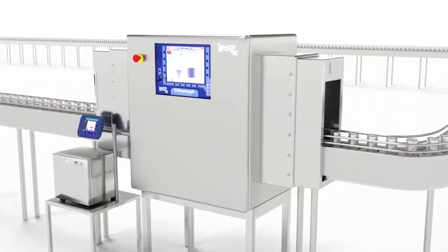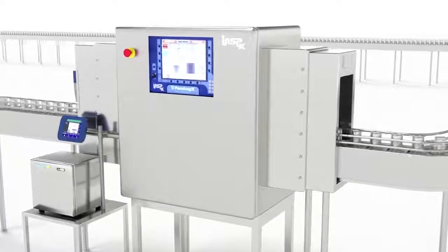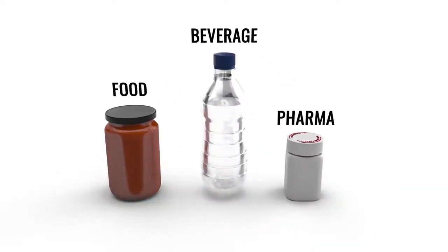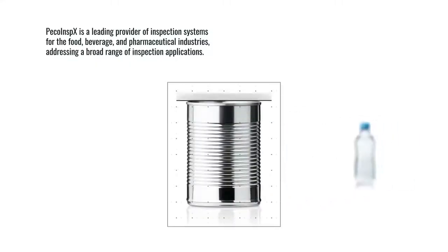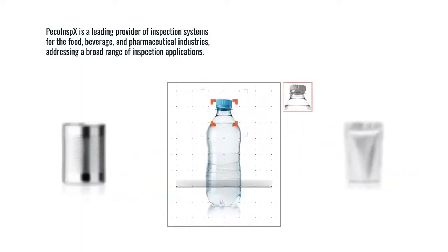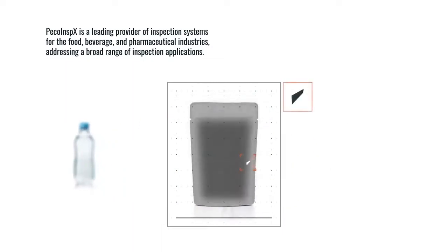Pico Inspects is dedicated to the science and application of x-ray technology in inspection systems for the food, beverage, and pharmaceutical industries. My name is Martin Lim, I'm the VP of Sales with Pico Inspects. Pico Inspects is a technology leader in the x-ray inspection industry, based out of San Francisco, California, for food and beverage products.